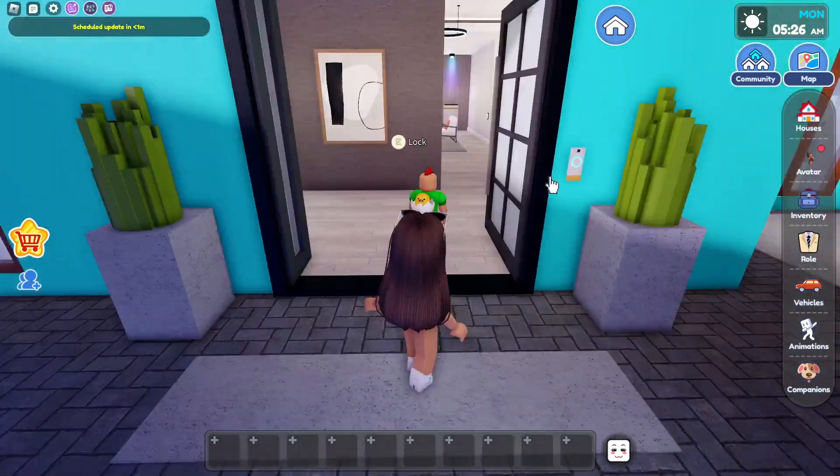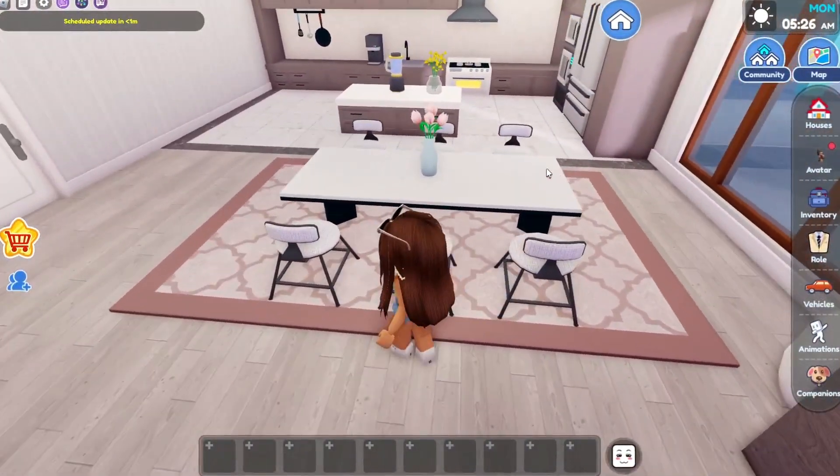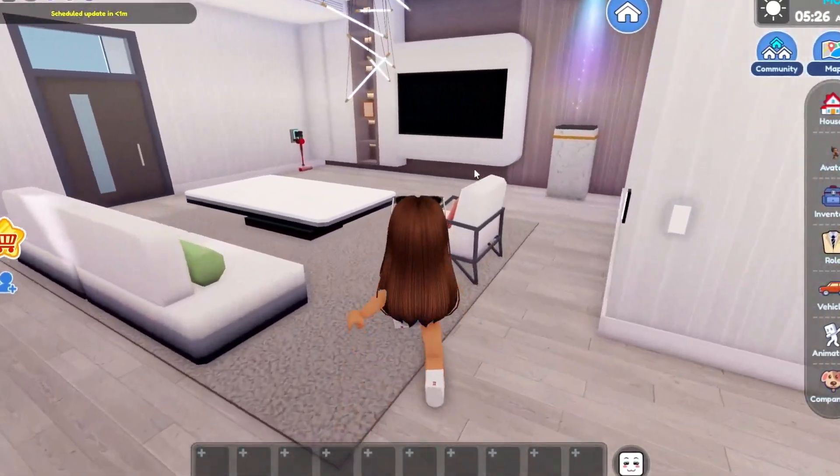Now it's time to go tour it. This is the inside. Right when you walk in, there's like a hallway. And let's go over here — this is our dining room and also our kitchen. This is huge.